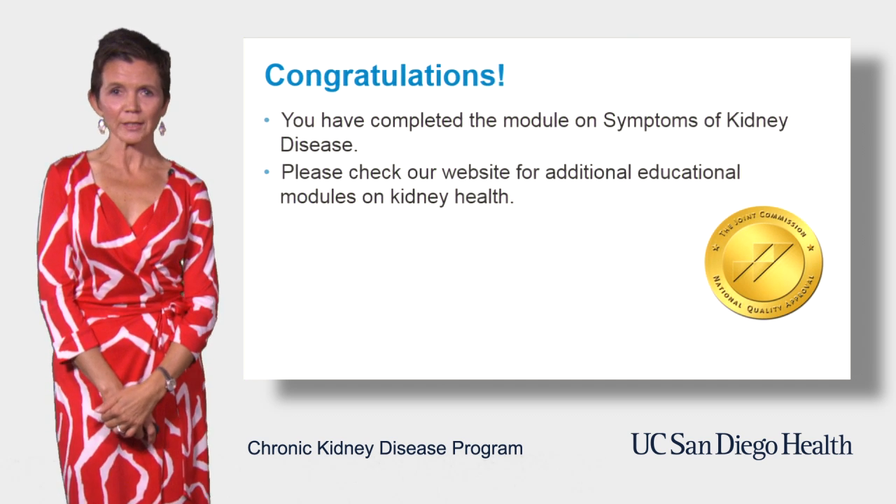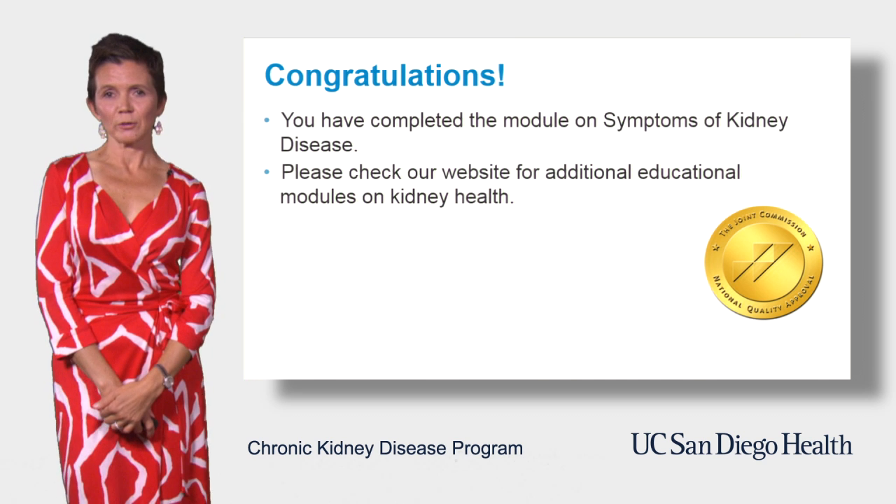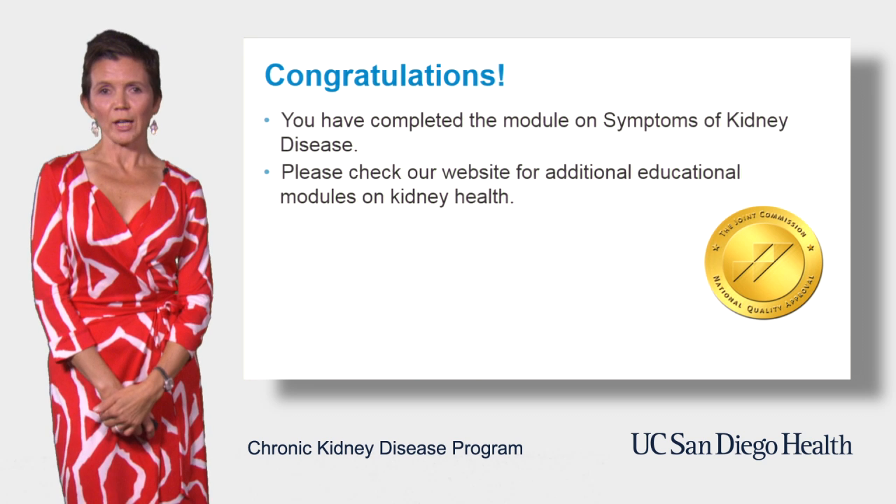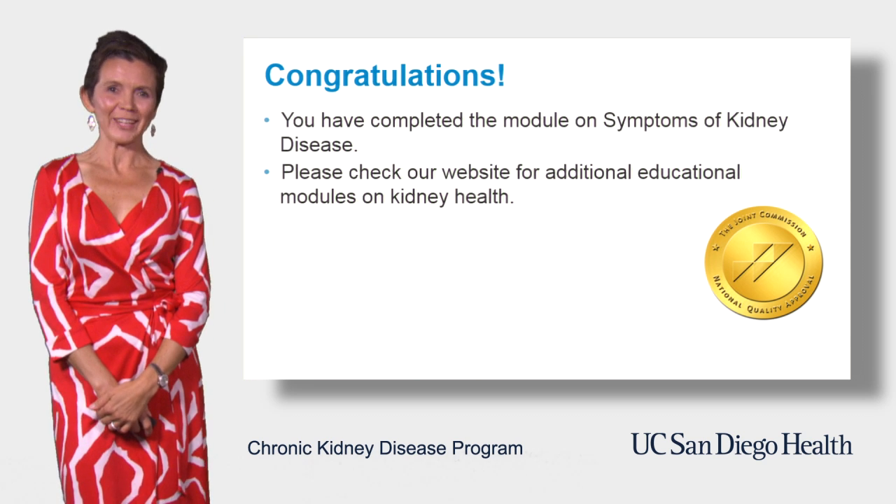All right, congratulations! You have completed the module on symptoms of kidney disease. Please check our website for additional educational modules on kidney health. Thank you.